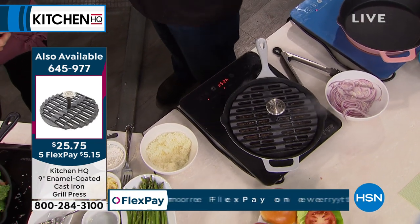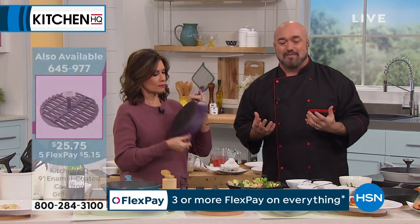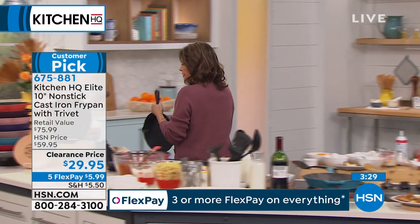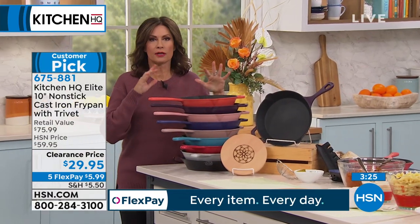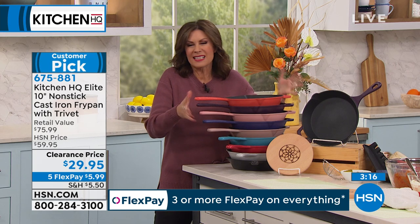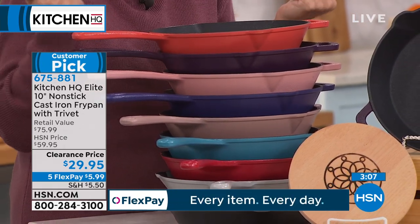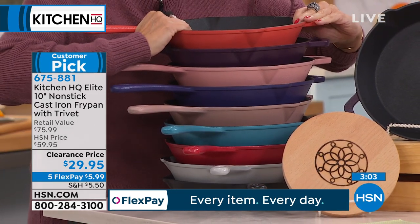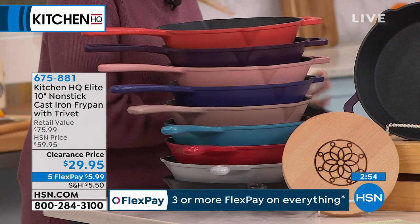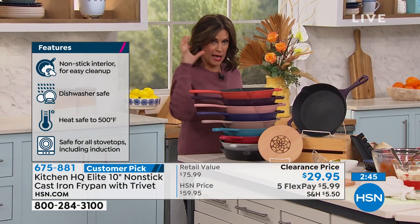Come on over here because we do have the full rainbow of colors, and they are absolutely beautiful. You're going to love everything about how easy it is to get the performance cookware you love — your parents love, your grandmother loves — except now you look at them and go, is that a little rust? Now you don't have to worry. Nonstick on the inside, dishwasher safe, and you get the same great performance because this is 100% cast iron — helper handle included. You can even hang it up, but make sure there's a nice heavy hook.